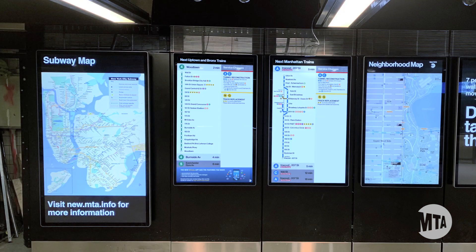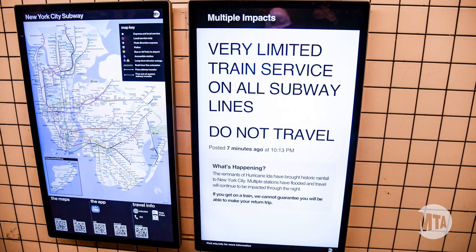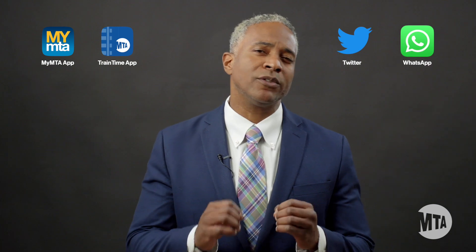We've also improved the way we communicate with our customers, especially during service outages. That's why we've created multiple channels to keep our customers informed in real time at every step of our preparations.